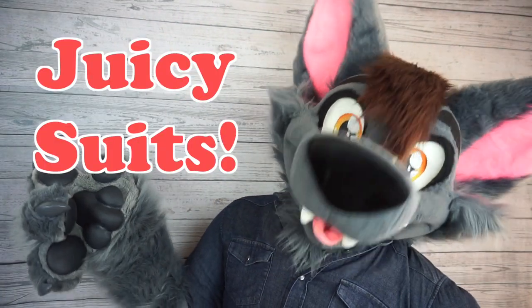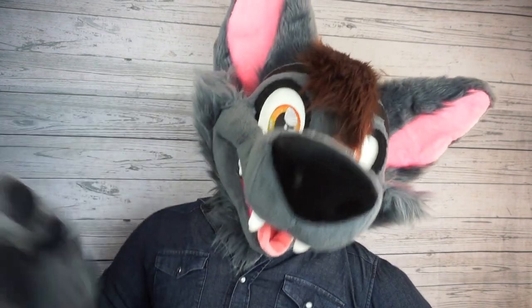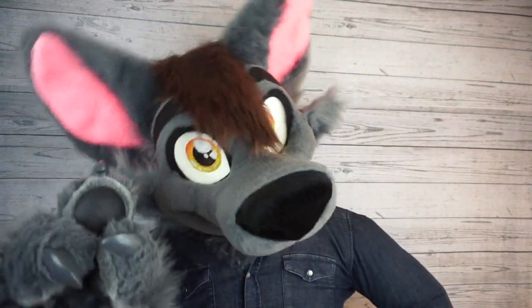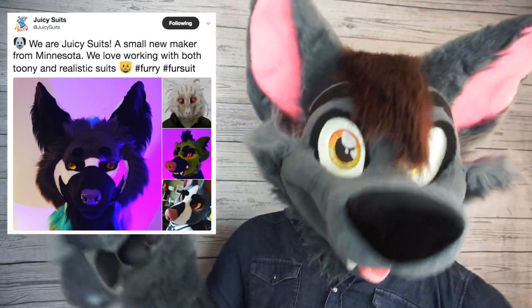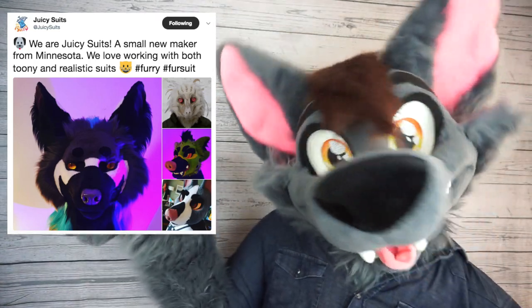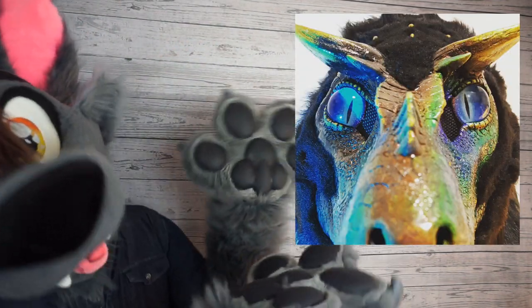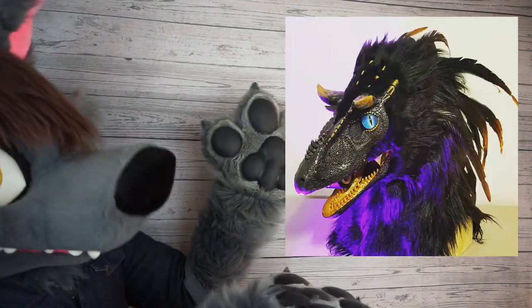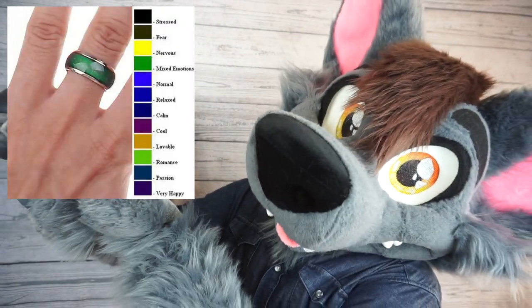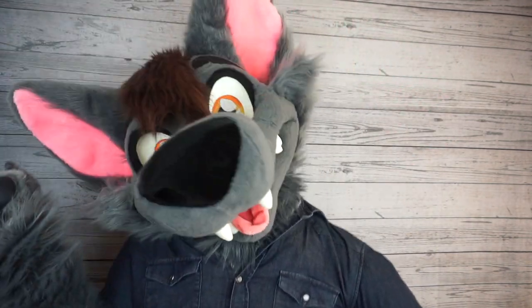Next up is Juicy Suits. This fursuit making duo is based out of southern Minnesota. They're currently closed for commissions, but will be opening up in August. They have incredible versatility and managed to put together really high quality work in lots of different styles. And did I mention they made a color changing raptor suit? You heard that right — you can change colors with heat. They're like a giant mood ring. It's always fun to see people come up with fresh ideas like that, so I'm looking forward to seeing what they come up with in the future.